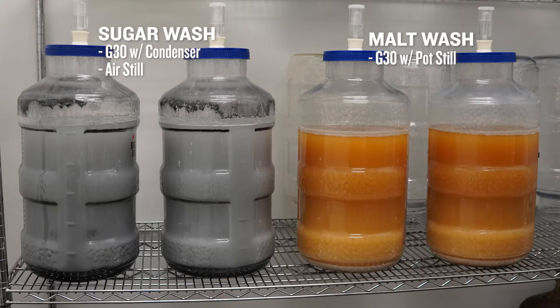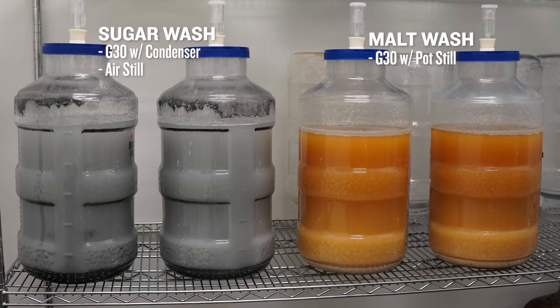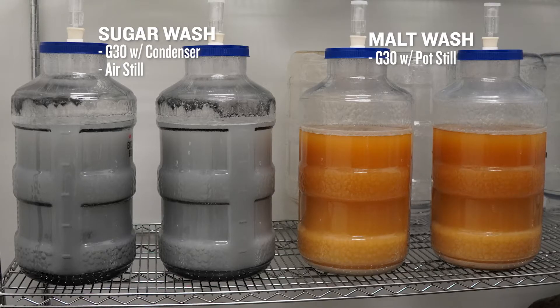However, we can make wash here. We decided to make two batches of wash: 10 gallons of malt-derived wash and 10 gallons of sugar-derived wash. The malt wash we're going to put through the pot still version of the G30, and the sugar wash we're going to put through the condenser version of the G30 as well as the little tabletop air still.